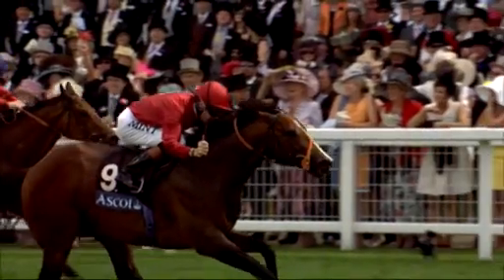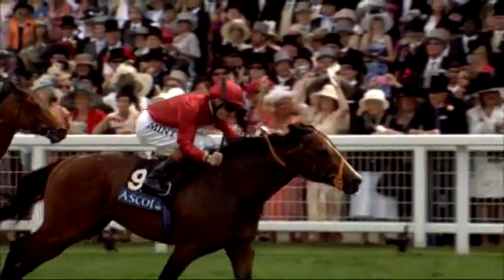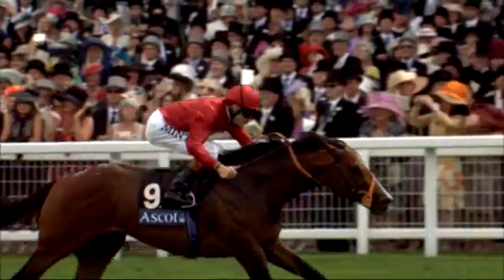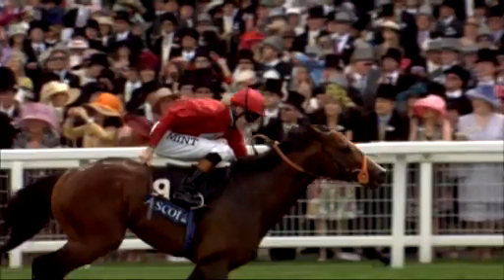There can be no foal without a stallion. Paco Boy currently stands at Highclere, and like all stallions, has a clearly mapped out schedule each year. The covering season starts on Valentine's Day, which is quite apt. Depending on the mares booked in for him — last year he had 120, and in year one he had 133 — he's been very well supported early on, which is great for his career.